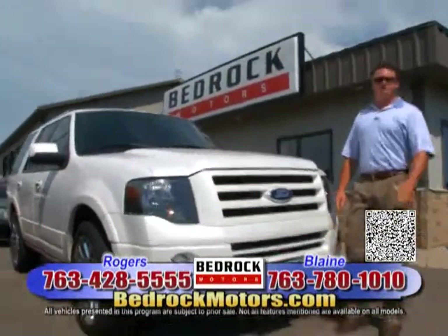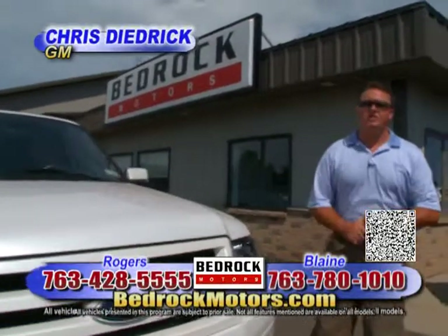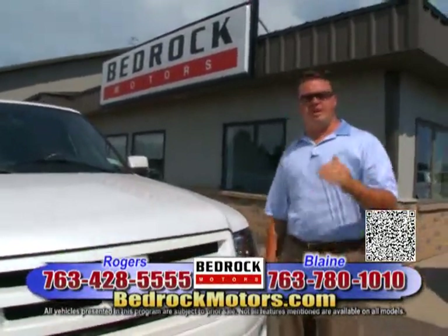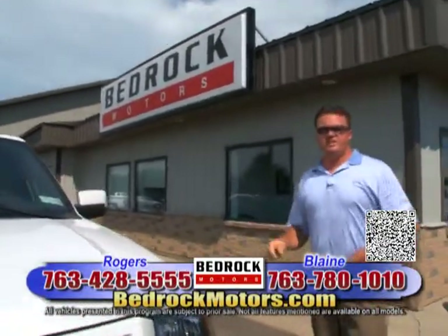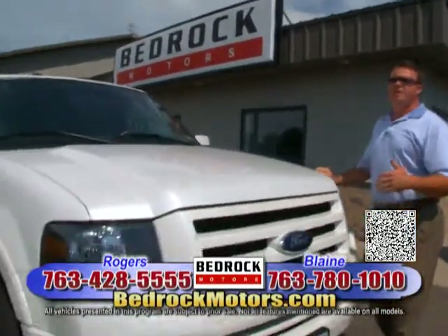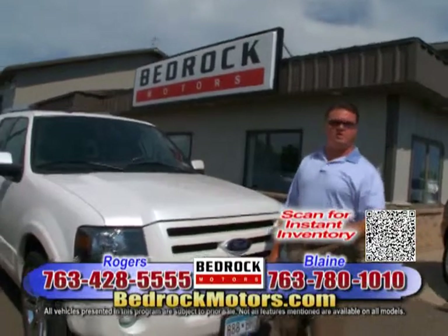Welcome to the Bedrock Motors Auto Show. I'm Chris Diedrich, General Manager of Bedrock Motors. We're going to get started today at our Rogers location — about a half mile north on 101, right off of 94. The number is at the bottom of the screen: 763-428-5555. The guys would love to hear from you. Or go to the website — both locations on one great website, BedrockMotors.com.